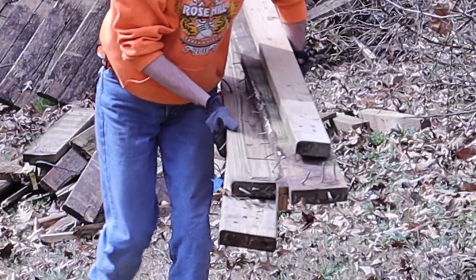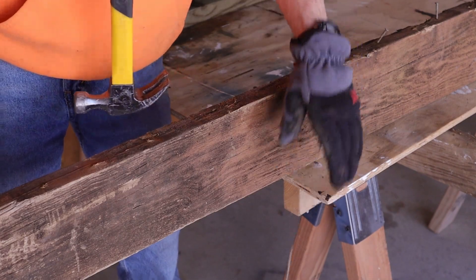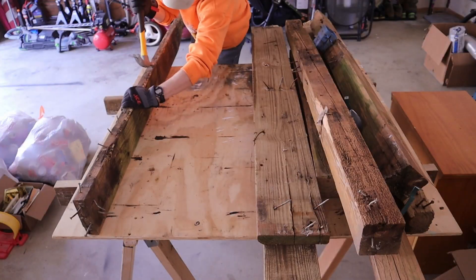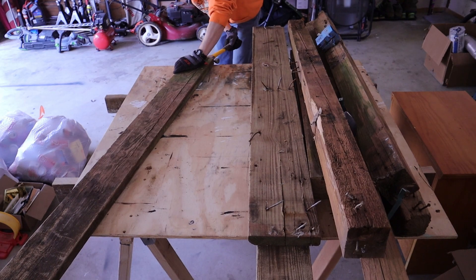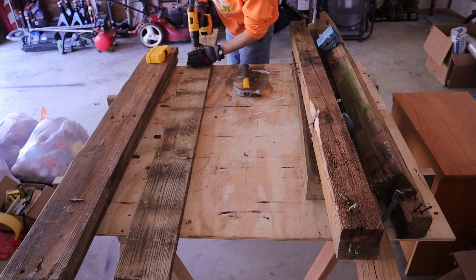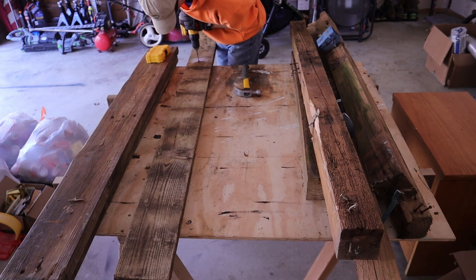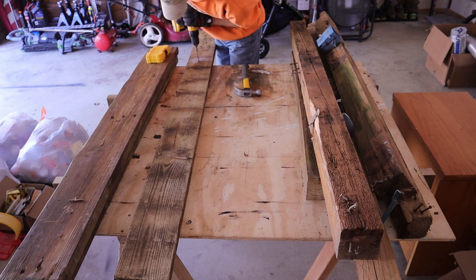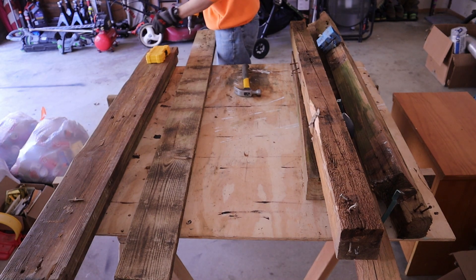Outstanding. The process to remove all of the hardware from the wood was as painful as you could imagine. I'm just speeding that right on along because nobody wants to watch all of that in detail — or any of this in detail for that matter — but here we are. Between my hammer and my drill, I managed to get much of the hardware out, but what I didn't get out was broke off, and I just smashed it into the wood and left it there. I didn't care.